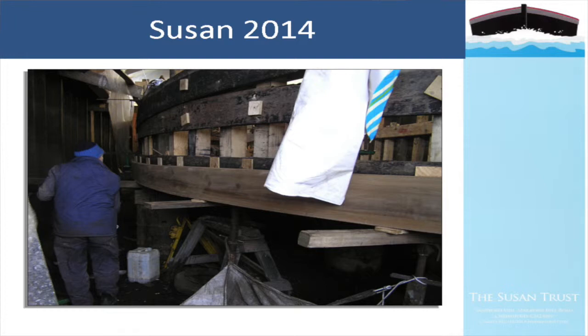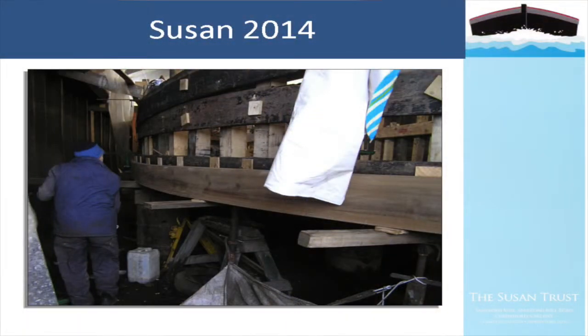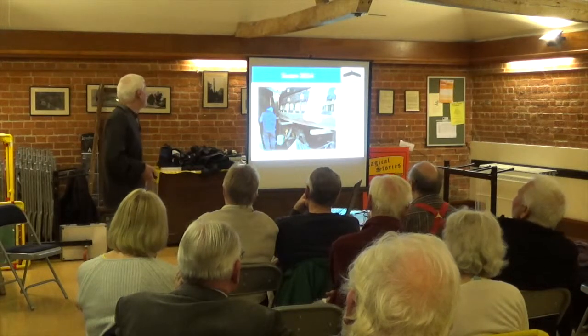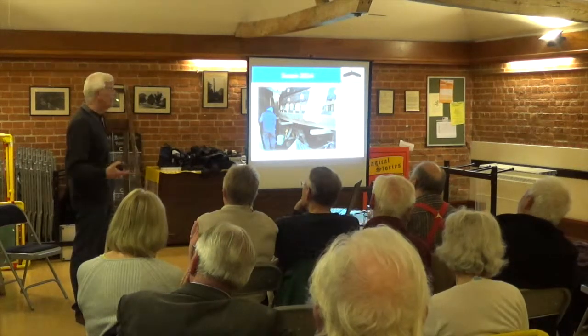Here is the boatbuilder assessing whether we can use the green heart, cut down as a green heart plank to do the bottom chine - bending it round the shape of the boat in one section by steaming. He was quite pleased that it worked. Steaming these days is done not in a box as it used to be, but using plastic tubes: they seal the ends, pump steam in, heat the timber up and then put it into place.